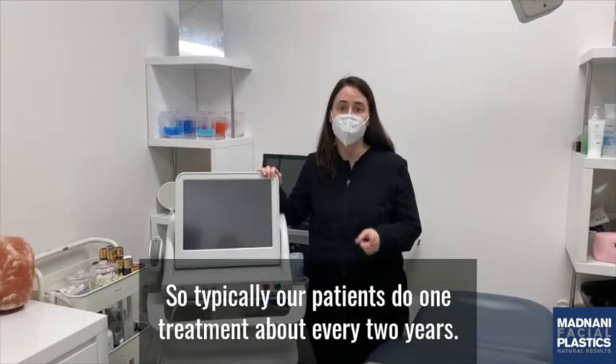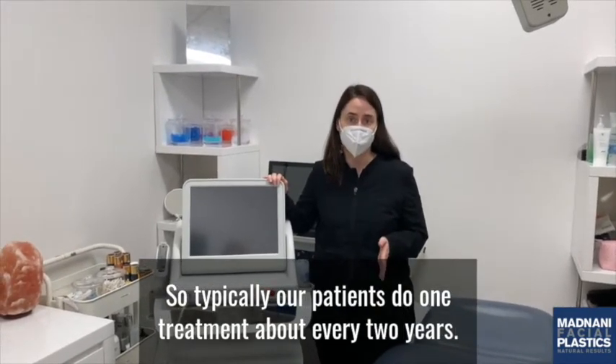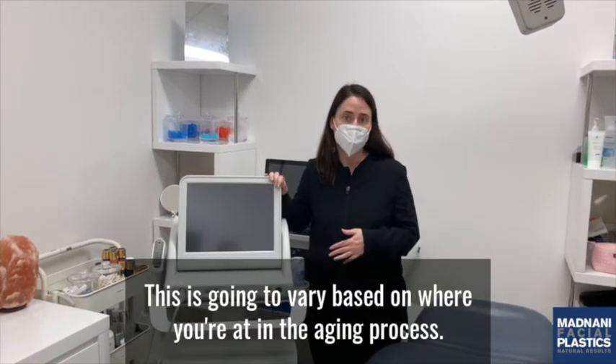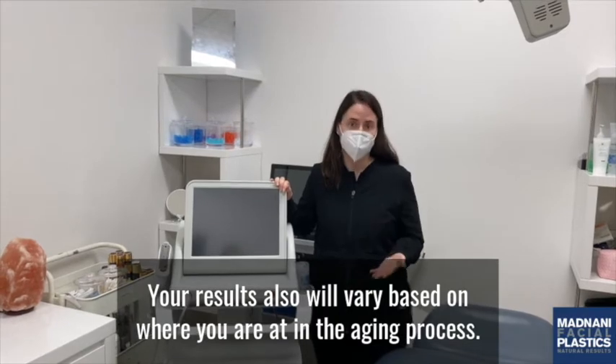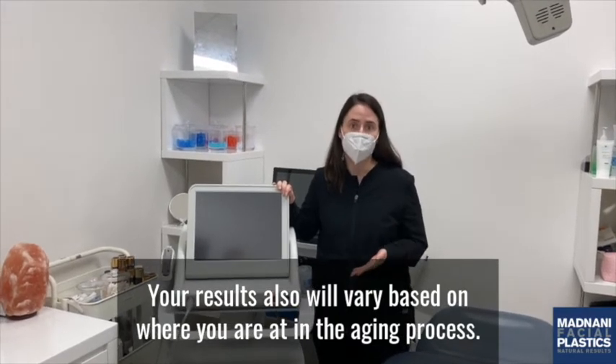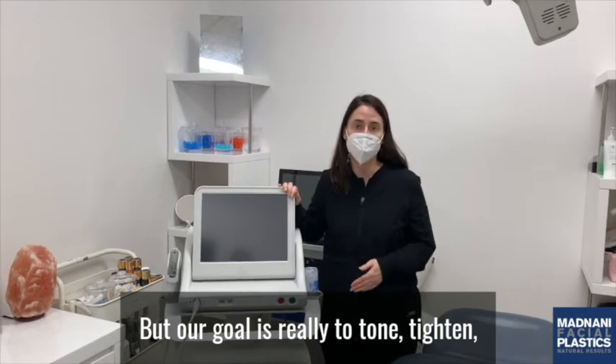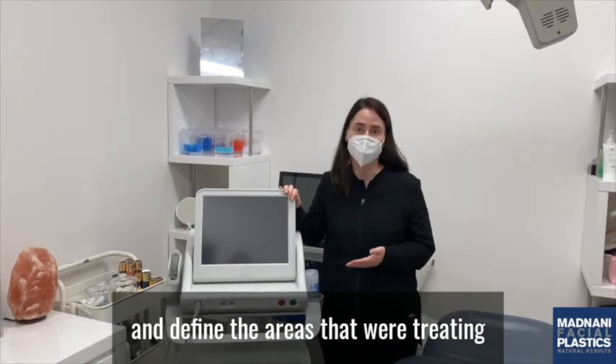Typically our patients do one treatment about every two years. This is going to vary based on where you're at in the aging process. Your results will also vary based on where you are in the aging process, but our goal is really to tone, tighten, and define the areas that we're treating.